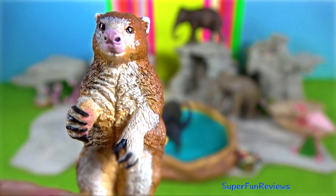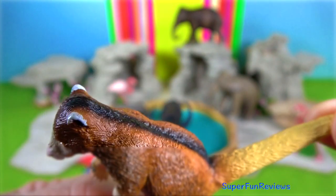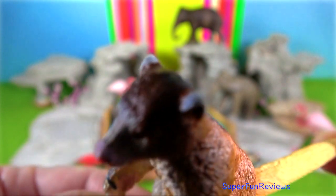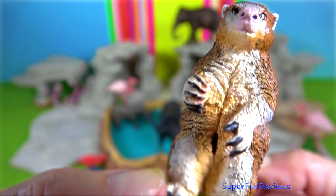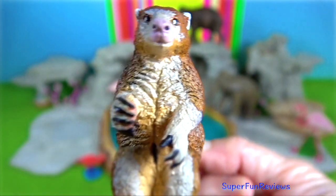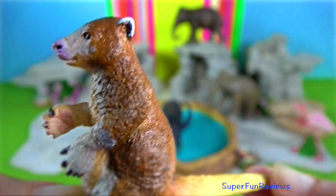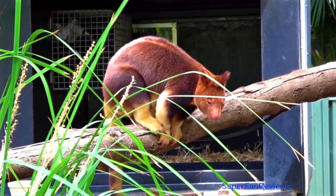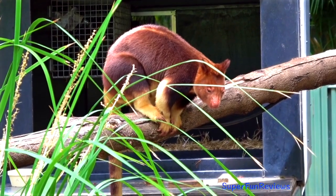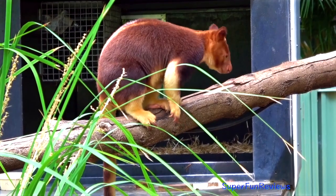Matschie's tree kangaroo are found in Papua New Guinea. During estrus, the female descends from the trees and approaches the male. This is followed by tongue clicking, hissing and swatting at the male. But the female usually allows the male to mount within 10 minutes. Copulation can last up to an hour and generally takes place on the ground.